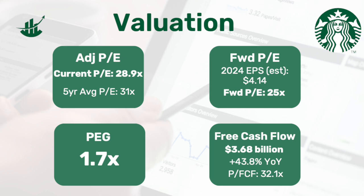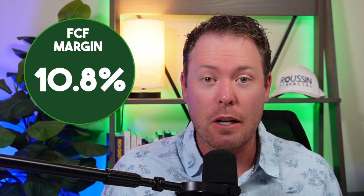Now let's turn our attention to free cash flow, where the company generated $3.68 billion in free cash flow in 2023, a 43.8% increase year over year. This equates to a free cash flow per share of $3.22. Starbucks shares currently trade with a price-to-free-cash-flow of 32.1 times, which is above the company's 10-year median of 31.3 times. On a margin basis, Starbucks operated with a free cash flow margin of 10.8%. I like to look at this metric for every company — for every dollar of revenue generated, what percentage is turned into free cash flow? Because free cash flow lets you pay dividends, buy back stock, make acquisitions, and pay down debt. The 10.8% free cash flow margin was a sizable jump from 7.9% in 2022.